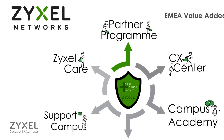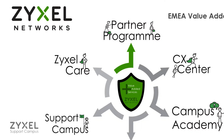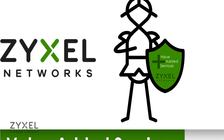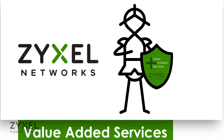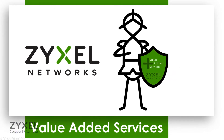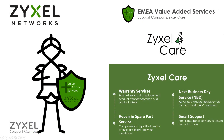Zeisel Care is one of the core components of our value-added services with which we seek to grant the best possible support you can find on the market. Our value-added services are composed and set together to offer you second-to-none support from the moment you planned the project up until one of your Zeisel Network system components eventually fail. Let's take a look at in which way your project can massively benefit from Zeisel Care.